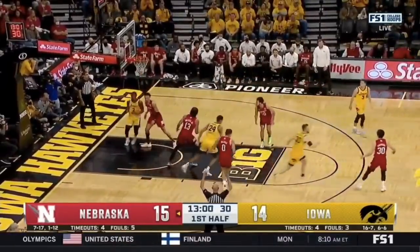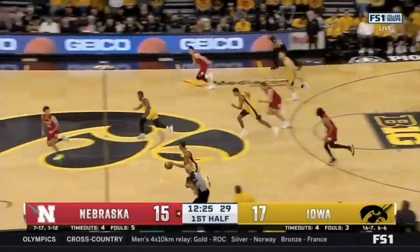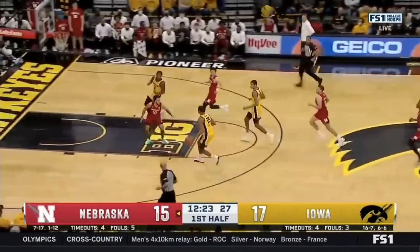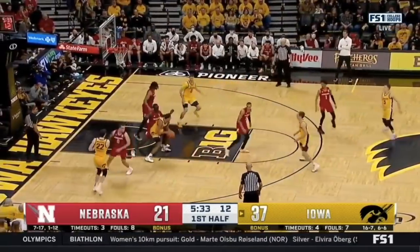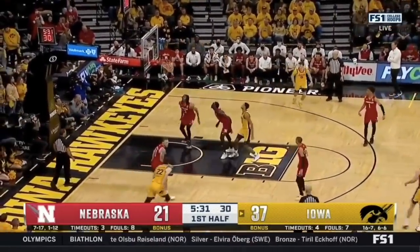Murray tries a three in response to the previous 6-0 run by Nebraska and the fourth turnover in the first half for the Huskers. In that spot on the floor, which is interesting because you would think a shooter would be more comfortable off the ball.